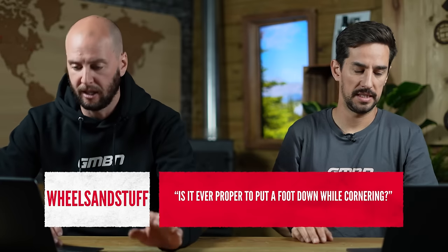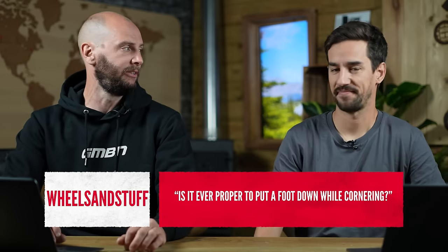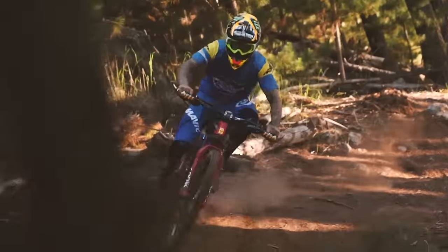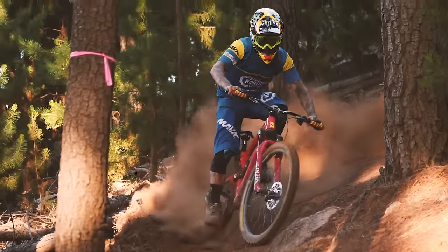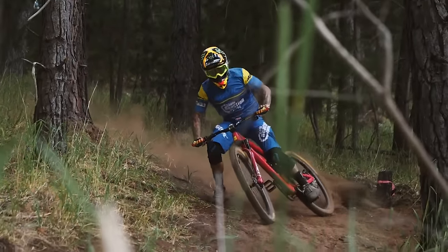Is it ever proper to put a foot down while cornering? Ask Sam Hill and you might get a different answer. I raced downhill for years on flat pedals and I used to try and keep my feet completely planted, but you have the option to dab your foot pretty quickly. I would say not many people plan to put a foot down in a turn — you shouldn't be planning it. Hanging a foot is fine — it's there to dab should you need it. I don't mind a dab. But to actually do it on purpose, I would never plan to.